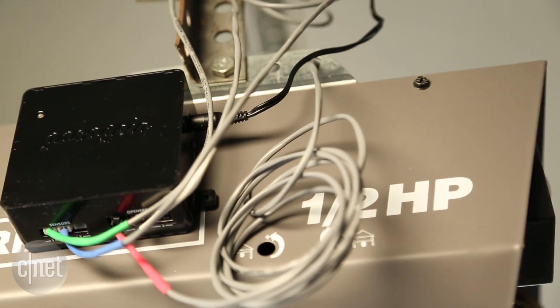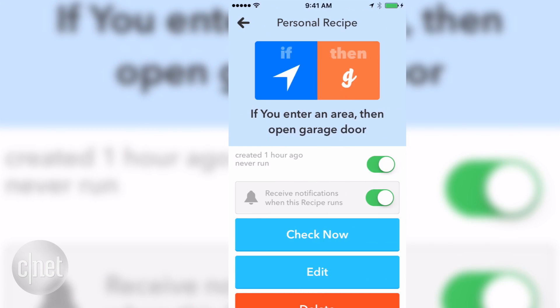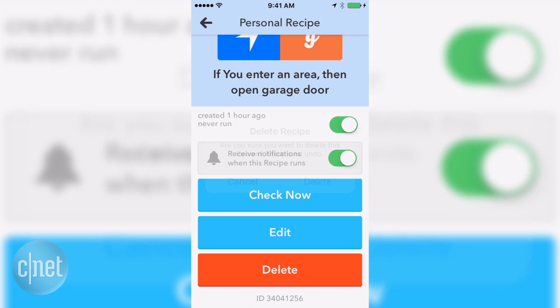And that's why this week I decided to replace MyQ with Garagio. Essentially, Garagio offers the same monitoring capabilities, but it also works with Amazon Echo and IFTTT for deeper customization.